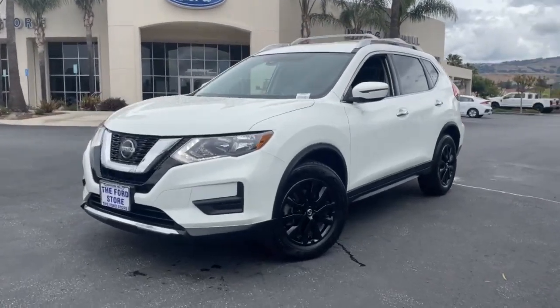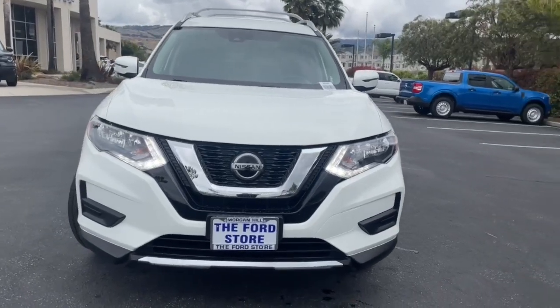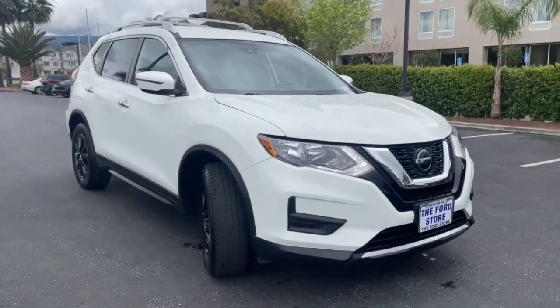Get into a car with value. 2019 Nissan Rogue. With less than 50,000 miles on the odometer, this vehicle provides excellent value.